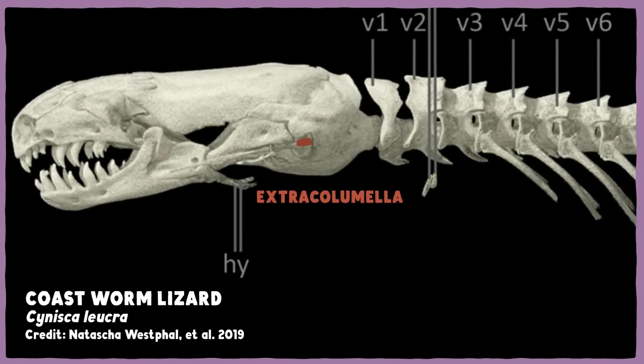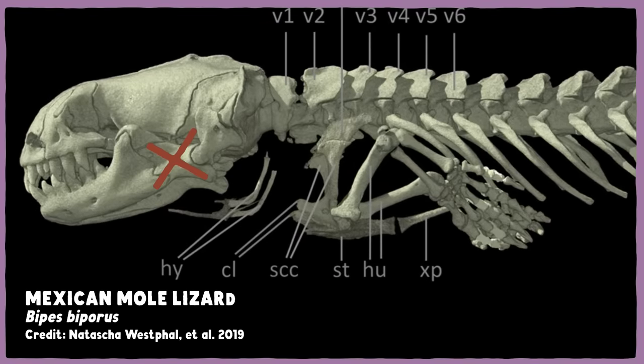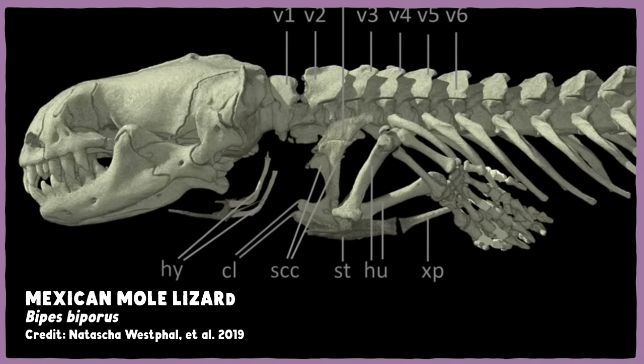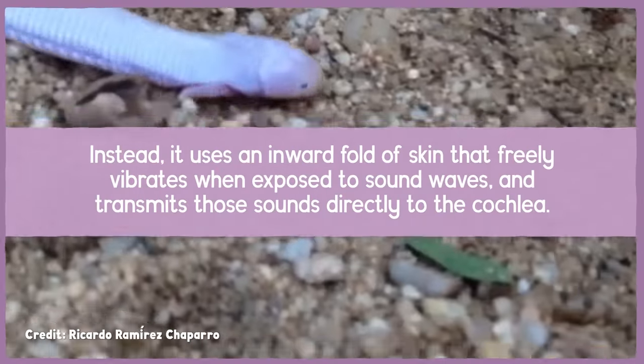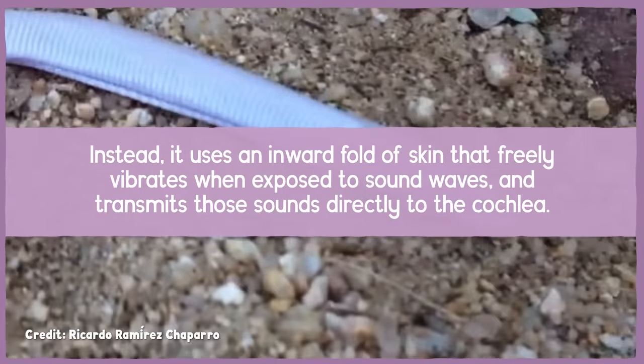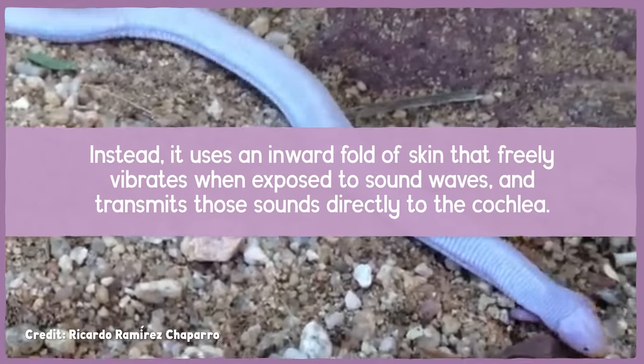Unlike even other members of this group, the Mexican Mole Lizard doesn't seem to rely on the extracolumella to transmit sounds much at all. Instead, it uses an inward fold of skin that freely vibrates when exposed to sound waves and transmits those sounds directly to the cochlea — essentially an alternative eardrum. This skin-hearing system is so effective that the Mexican Mole Lizard has some of the most sensitive hearing of any Amphisbaenian, though it's only about as sensitive as the average lizard. Not bad for not having external ears.